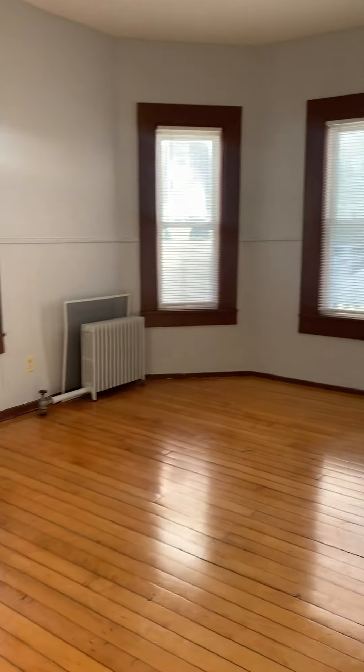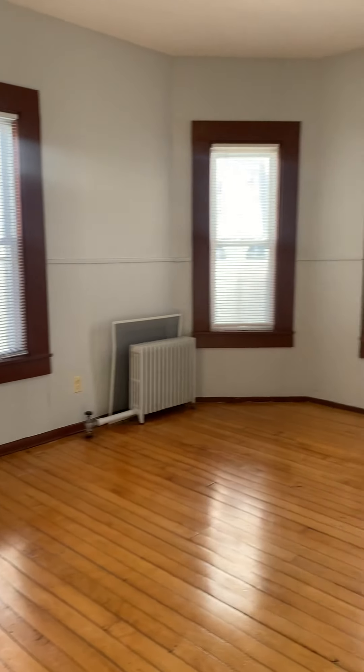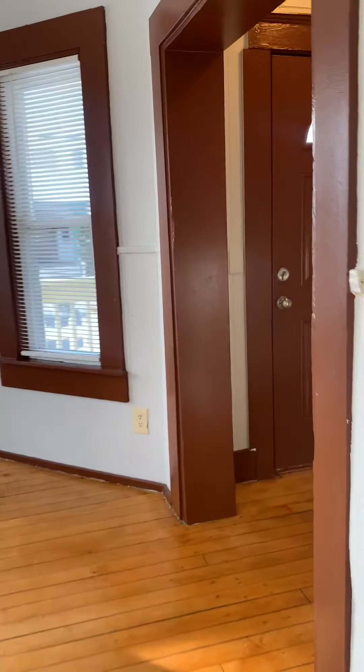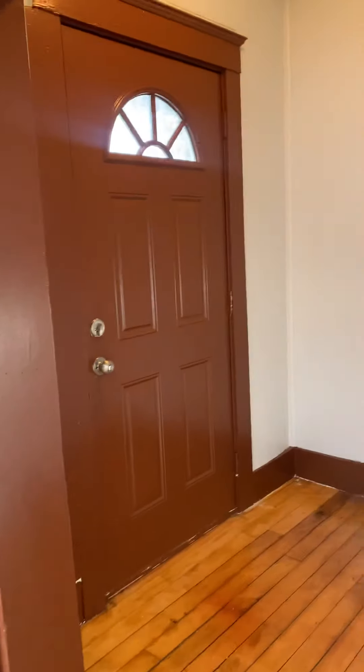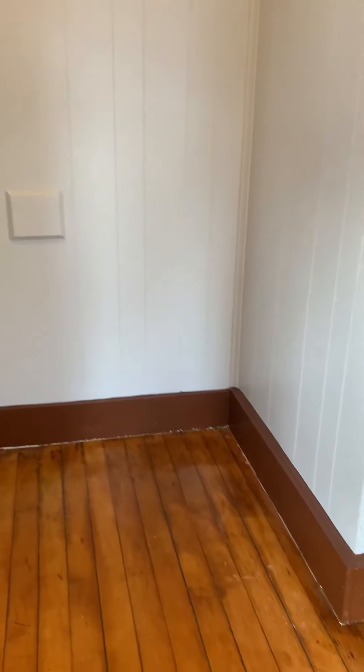It's sunny and nice. It's gas heat, which is great. And this is the foyer here — you can bring shoes in, it's a nice little nook area.